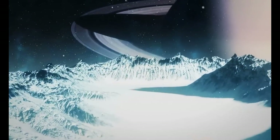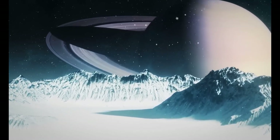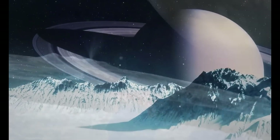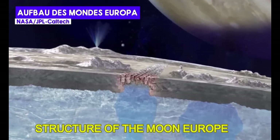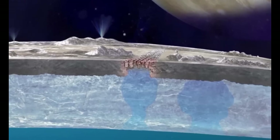Some of you will no doubt be saying "shrimp under the ice, who cares" — but I think such discoveries are also interesting in terms of space exploration. On the icy moons of the gas planets, like Europa and Enceladus, a very similar environment exists to that in Antarctica. Their surfaces are covered with kilometer-thick ice and underneath is liquid water — a subglacial ocean.